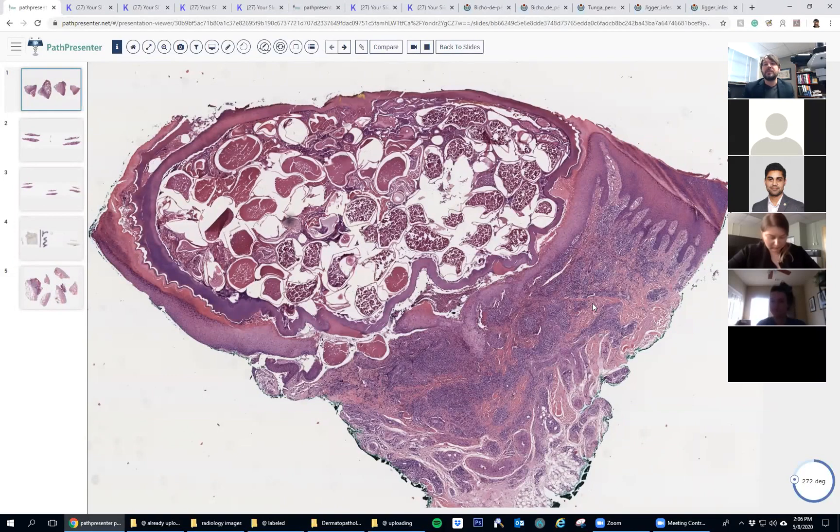We don't really have this, to my knowledge, in the United States. If any of you know differently, let me know. But mainly this is something that is in Central and South America, and also I think some in Africa and India.